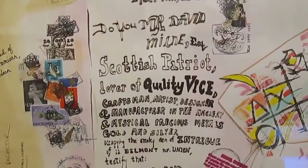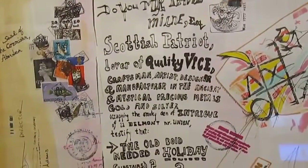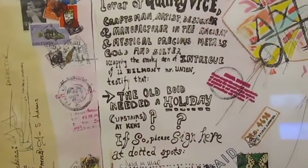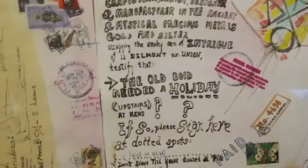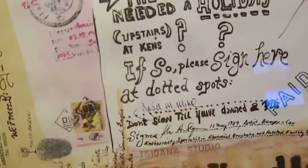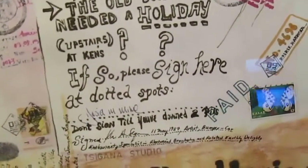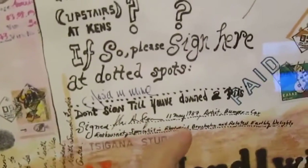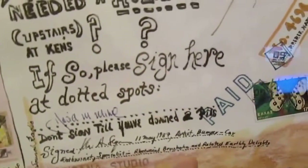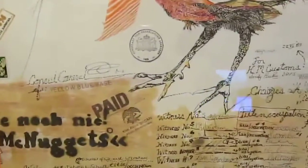The testament reads: Scottish patriot, lover of quality, vice, craftsman, artist, designer, and manufacturer in the ancient and mystical precious metals gold and silver, occupying the smoky den of intrigue of 11 Belmont near Union — testify that the old Boyd needed a holiday upstairs at Ken's. Question mark, question mark, question mark. If so, please sign here at dotted spots. David M. Milne. Don't sign it until you've downed two Pilsner Czech beers. Signed by me, Ken A. Segan, 11th May 1987 — artist, bumper car enthusiast, specialist in rhetorical brouhaha and related earthly delights. Then I took it around Aberdeen to various places and had a whole lot of different folks sign it.